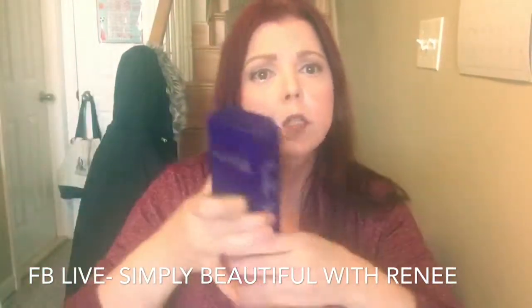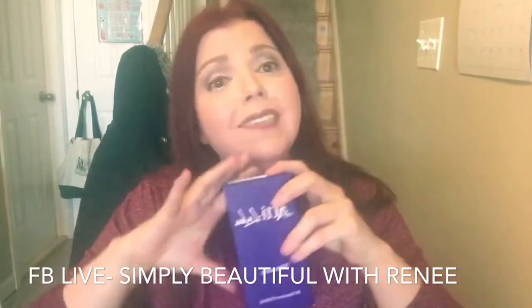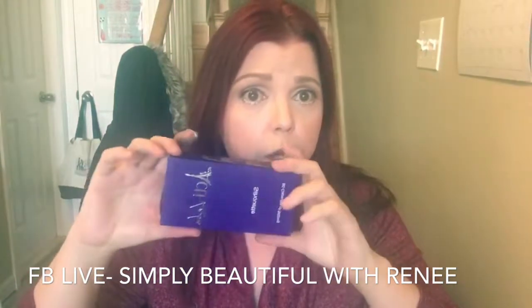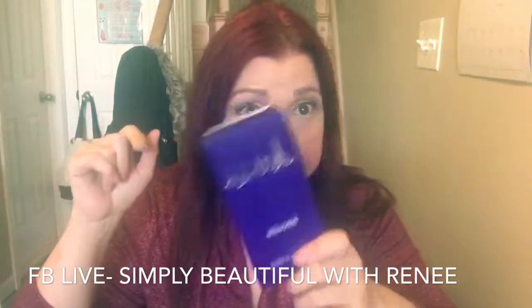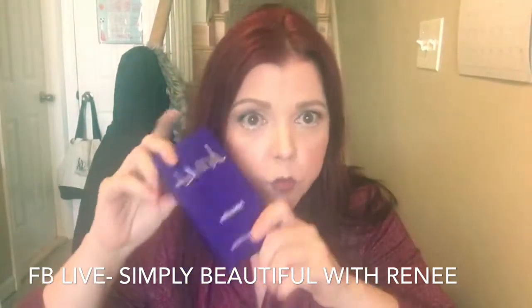The next one is Silhouette. The Silhouette is like — if you're going to eat something bad, you take this 30 minutes before you're going to eat it and you will not absorb all the fats in that food. It works on breaking it down. So if you know you're going to have like a Big Mac and French fries, make sure you take this 30 minutes before so you don't absorb all that fat.